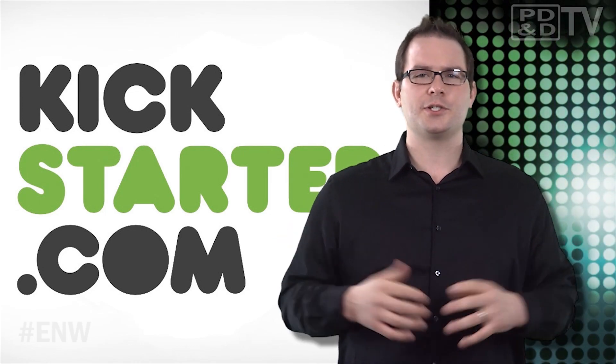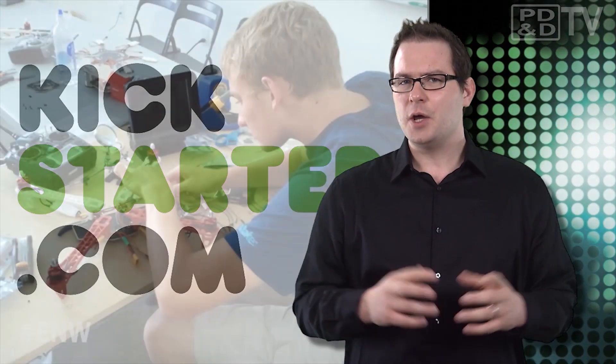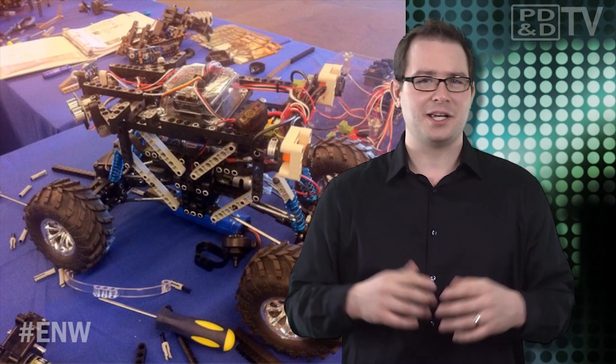At first, the group of volunteers was thrilled at the project's success when one simple fact reared its odd-shaped head: who's going to mail all of these kits? If you're a backer, it's likely that your kit will be shipped to you from the same people that helped design it. It wouldn't be a grassroots effort without engineers subbing in as assemblers, shippers, quality controllers and even secretaries.